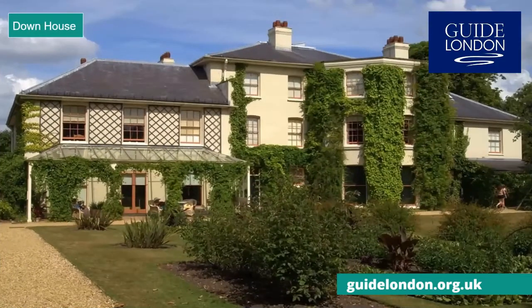Down House is the former home of Charles Darwin, the famous naturalist. Here he worked on his theories of evolution by natural selection, using the gardens as an outdoor laboratory. Darwin is laid to rest at Westminster Abbey and has an entire wing dedicated to him at the Natural History Museum.